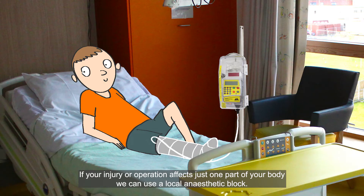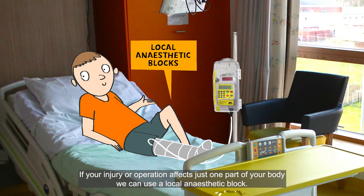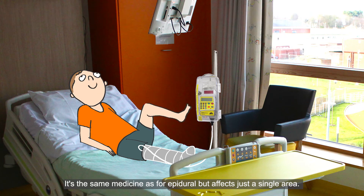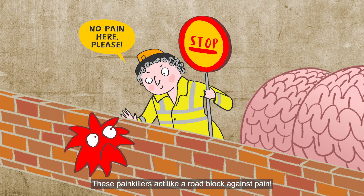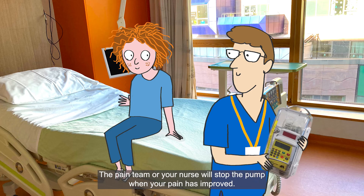An epidural gives you medicine through a tiny tube that we put in your back when you're asleep. If your injury or operation affects just one part of your body, we can use a local anaesthetic block. It's the same medicine as for an epidural but just affects a single area. These painkillers act like a roadblock against pain. The pain team or your nurse will stop the pump when your pain has improved.